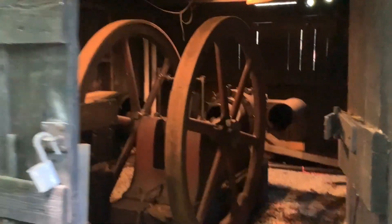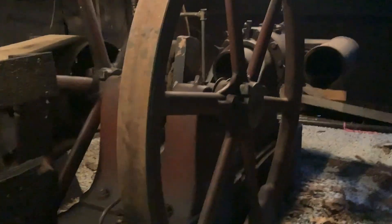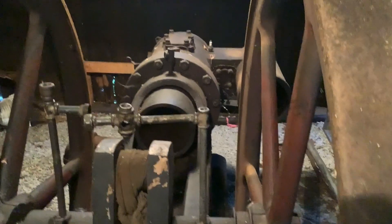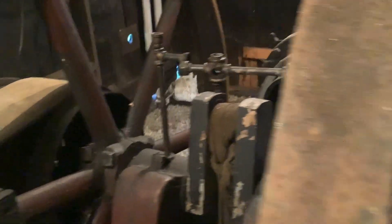And here's a look at the Reed engine — 15 horse, kind of stripped down. The parts are in storage up at Drake's Well. Right hand 15.